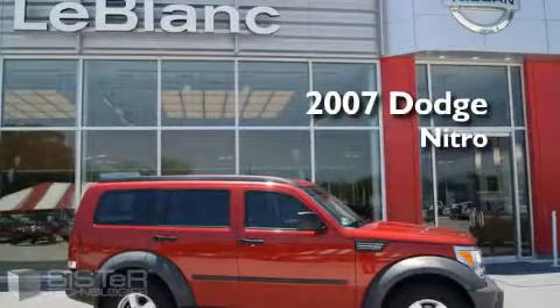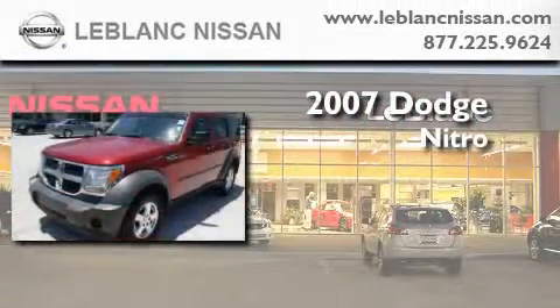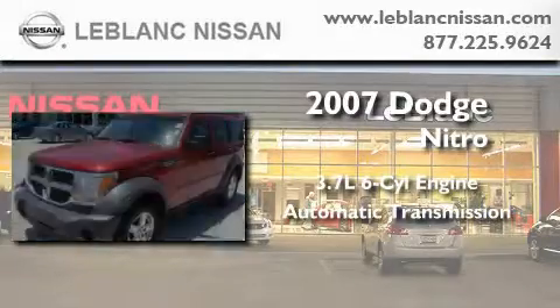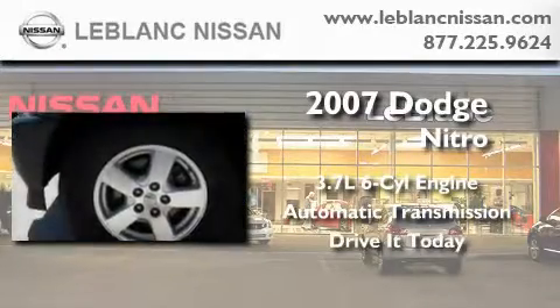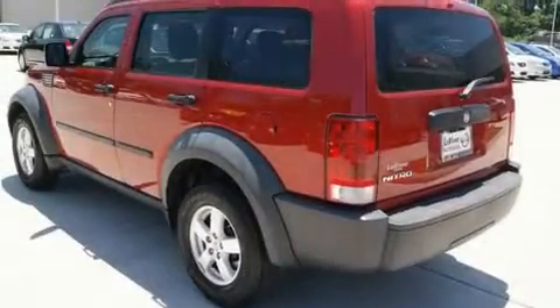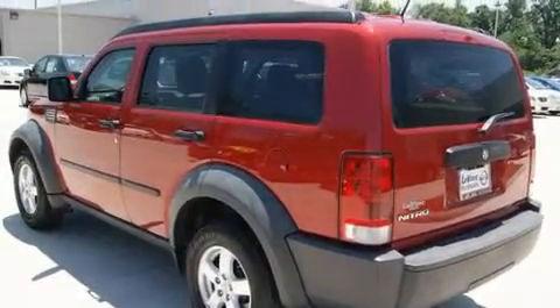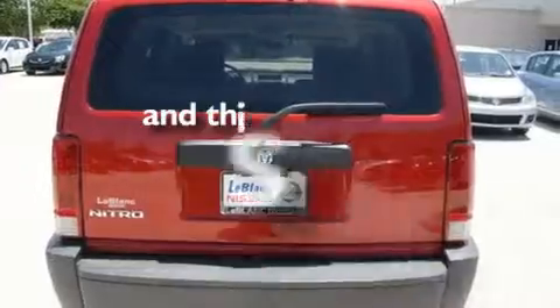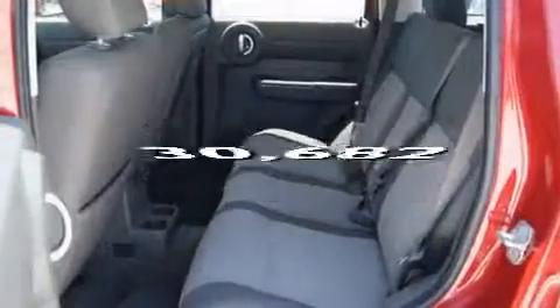This is a 2007 Dodge Nitro. It features a 3.7 liter 6-cylinder engine and an automatic transmission. Its top features include cruise control, a rear window defroster, a CD player, a low tire pressure indicator, a traction control system, and this vehicle has fewer than 31,000 miles on the odometer.